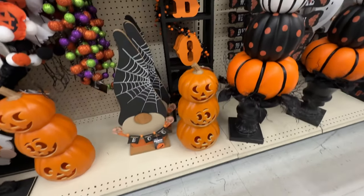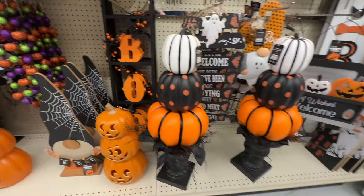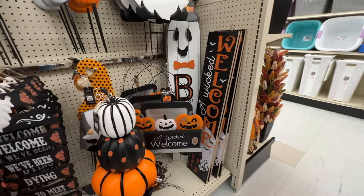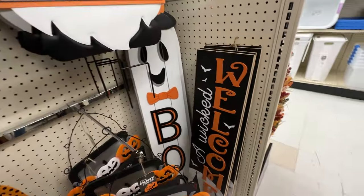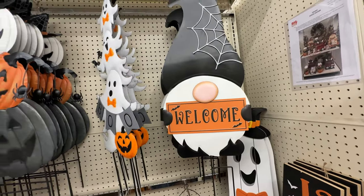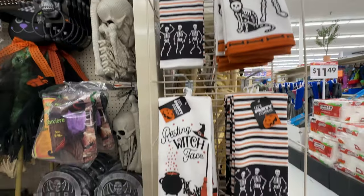If you don't want a plush gnome you can get a little wood block gnome. I do like the pumpkins in the urns — that would make a nice DIY one day. Lots of wood signs too — not really much to complain about, a lot of stuff for every taste.